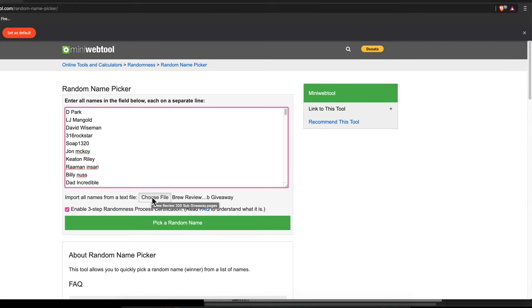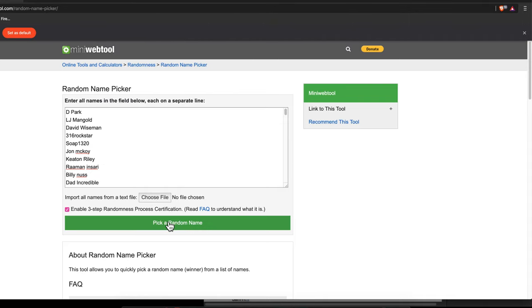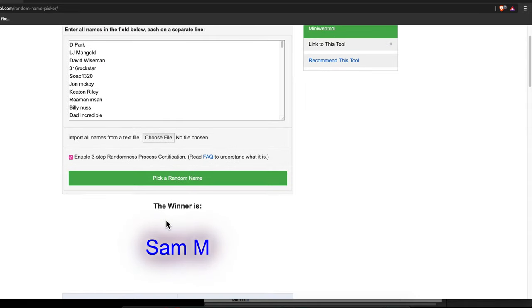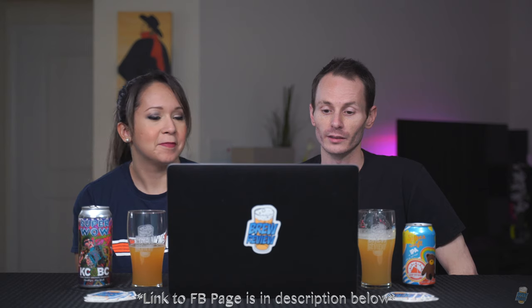Here we go. Boom — Sam M.! Sam M., if you would do us a favor and go to the Facebook page and drop us an instant message on the Facebook page, that would be the way to get this going.